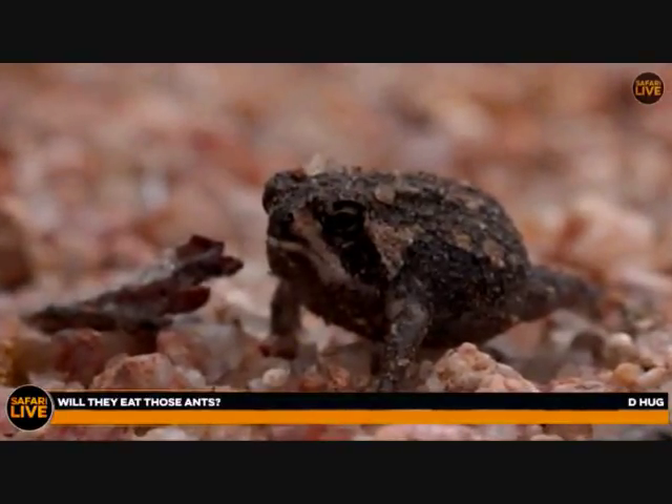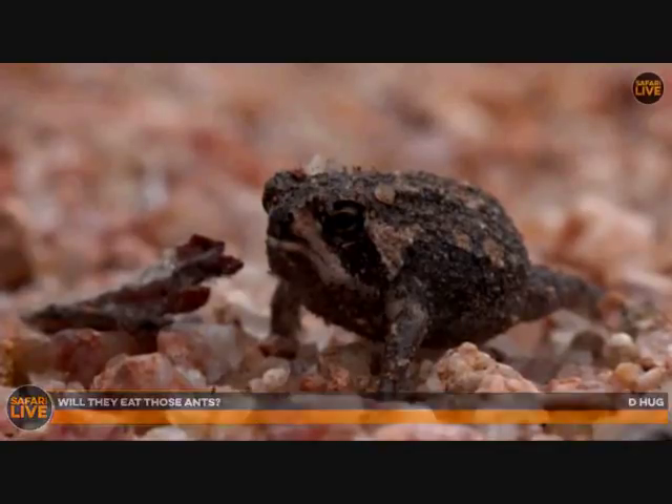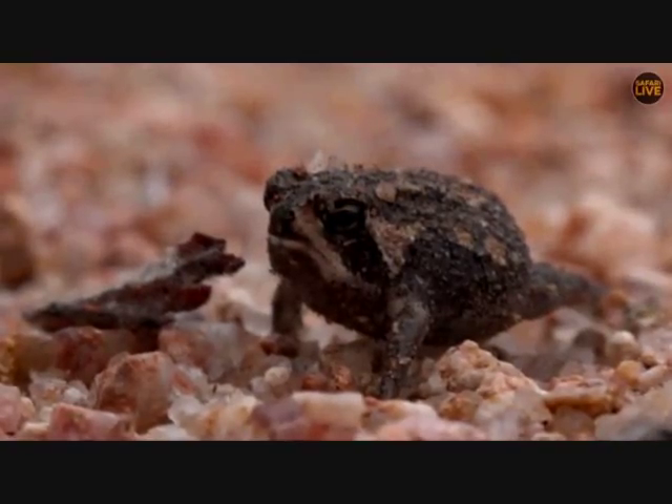A lot of ants out here produce formic acid and it's not very tasty at all, so you'll probably find the ants are fairly safe — hence them climbing all over the frog. They would be very aware of any predators and not go and climb right towards one, so I don't think these guys are ant feeders at all and the ants are pretty safe.